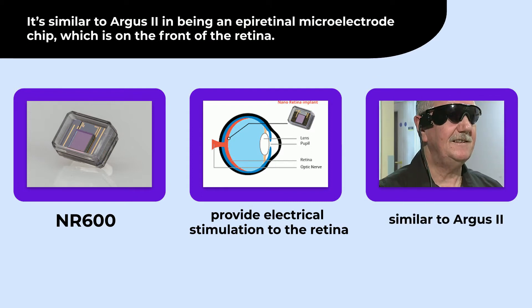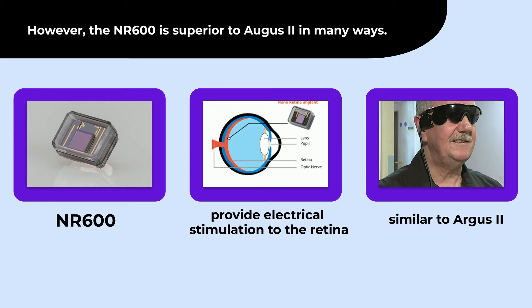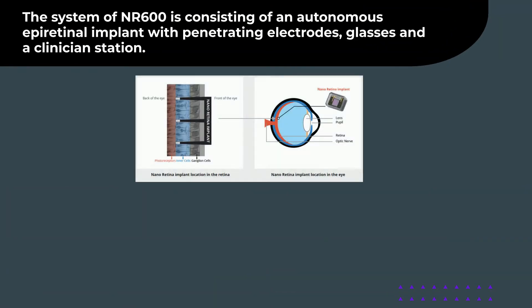It's similar to Argus II in being an epiretinal microelectrode chip, which is on the front of the retina. However, the NR600 is superior to Argus II in many ways. The system of the NR600 consists of an autonomous epiretinal implant with penetrating electrodes, glasses, and a clinician station.